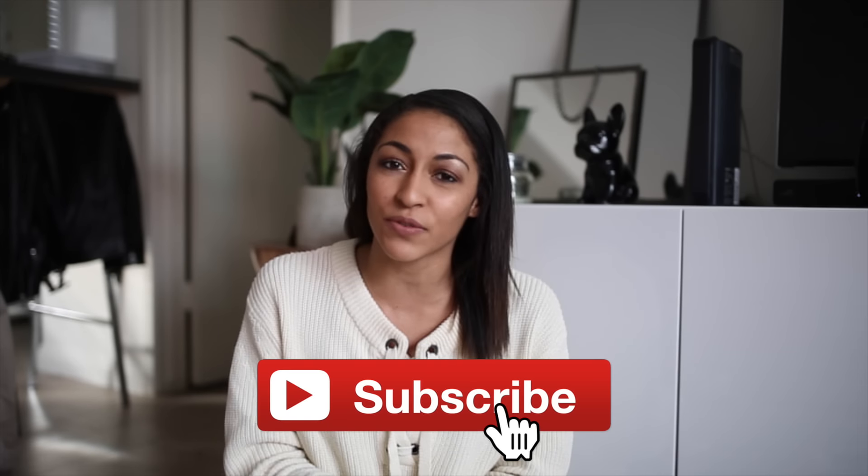Hi guys, for today's video I thought I would do something a little bit more fun and switch it up. So for today's video I'm going to be testing overhyped Instagram and YouTube products — just things that I've seen all over Instagram or YouTube that everyone tries and overhypes. So I'm going to test them in this video.